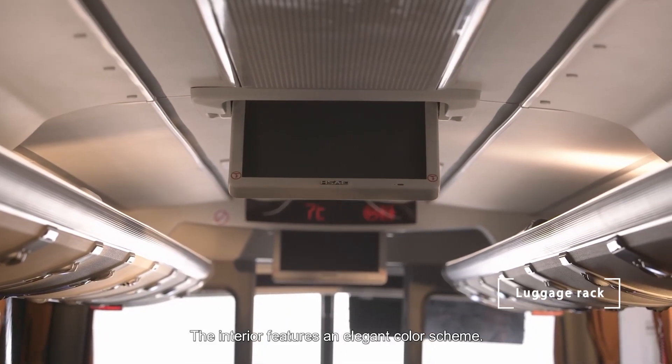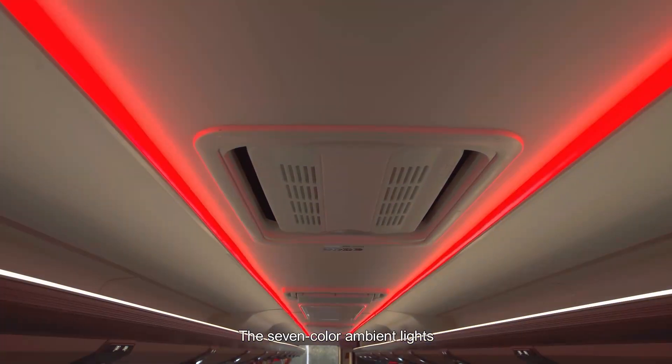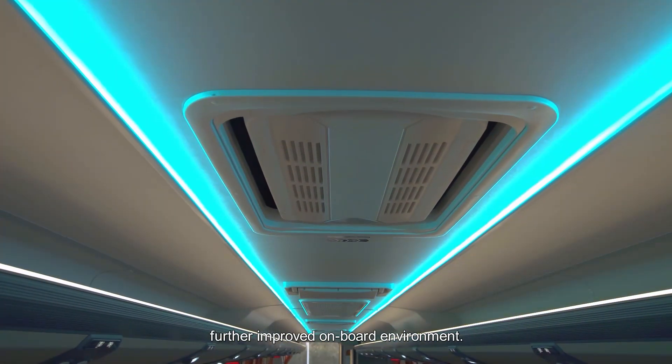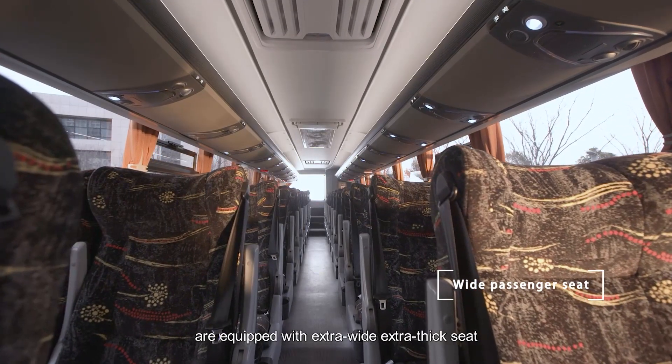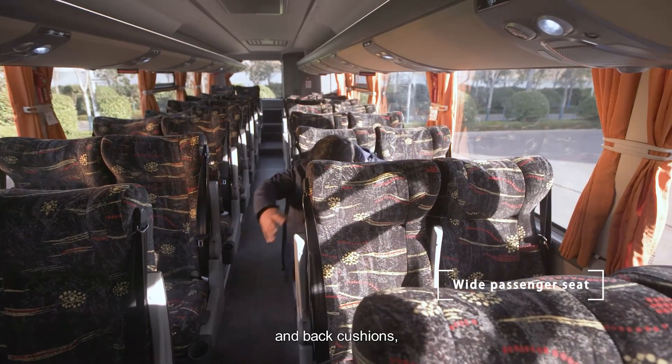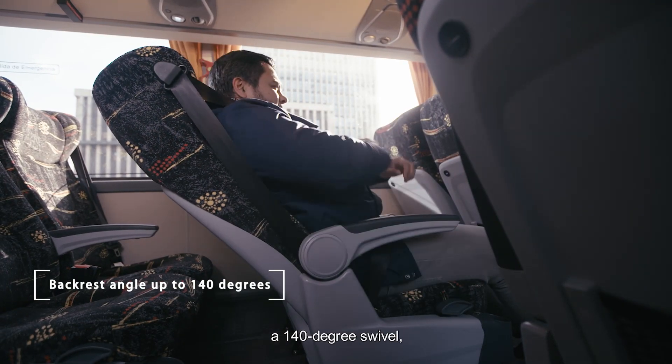The interior features an elegant color scheme, and the seven-color ambient lights further improve the onboard environment. The ergonomic seats are equipped with extra-wide, extra-thick seat and back cushions, and a 140-degree swivel.